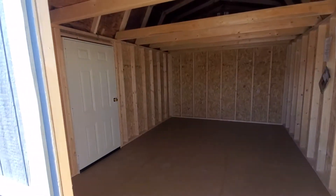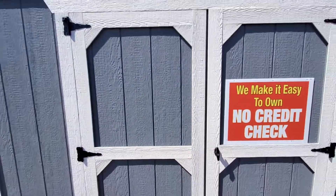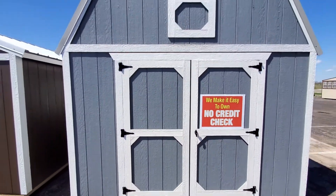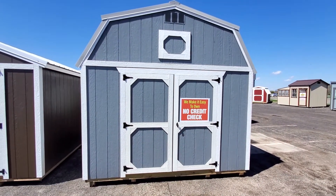This is available — give us a call at 517-753-3210. We would love to help you out and get you into this beautiful 12 by 16 lofted barn.